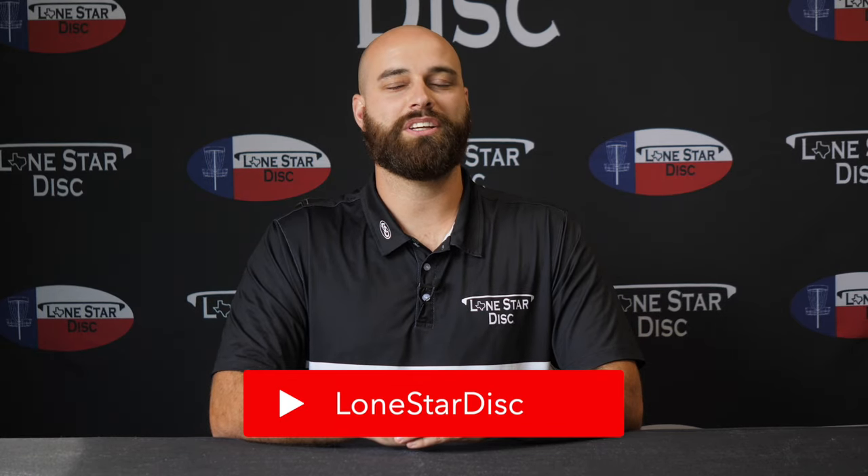We hope you enjoyed this one-minute overview of the Mockingbird. We invite you to follow us on Instagram, like us on Facebook, and subscribe to us on YouTube. As always, we love seeing y'all out there throwing that Lone Star plastic.